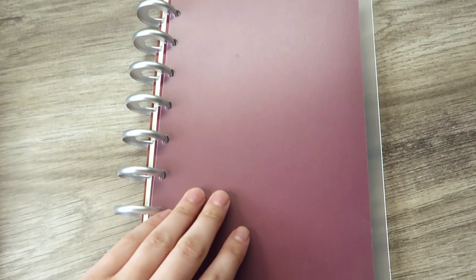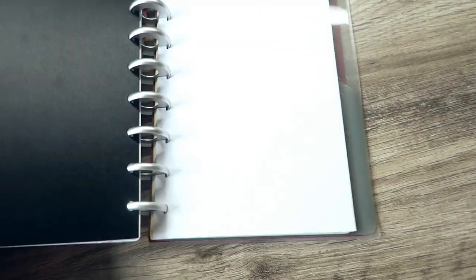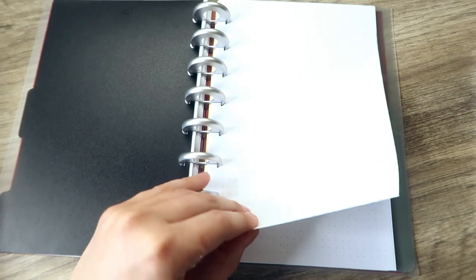I did end up doing a disc-bound bullet journal for a few months as well, but I still went back to that bound notebook style because it was nice to pull things out of the rings and place them wherever I needed to — but it just did not feel right to me. I really just wanted to have my bound notebook. I always go back to it.